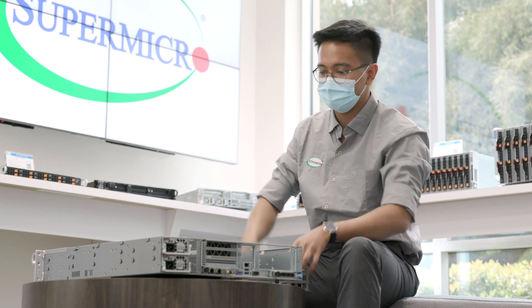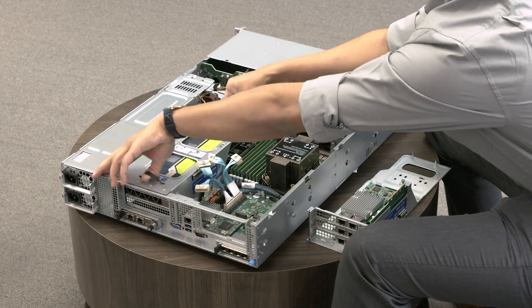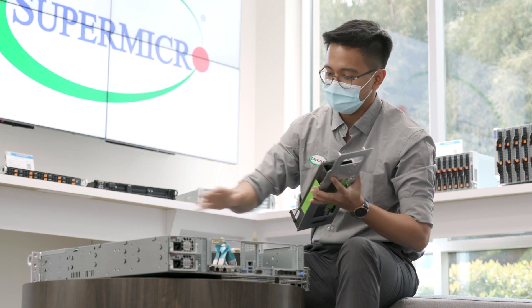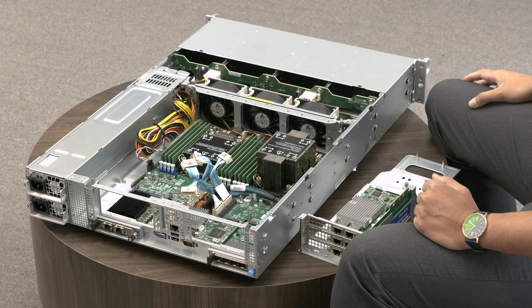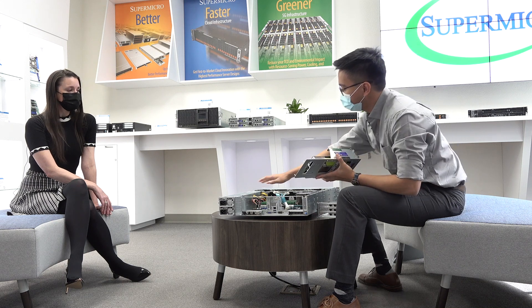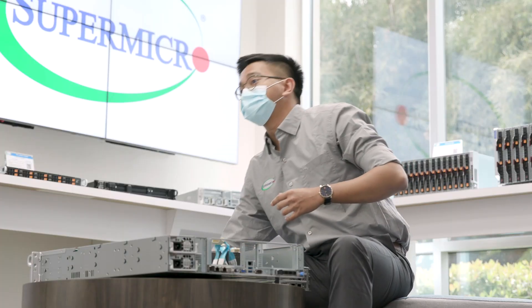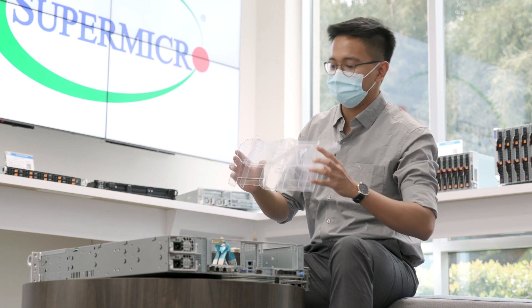On the right side, there is a GPU installed inside. This system supports up to two double-width GPUs with 1U heatsinks. As for power, the PDB can provide up to two auxiliary power connectors for those two GPUs. And for cooling, if customers decide to add a GPU, there is a special air shroud design available for it.